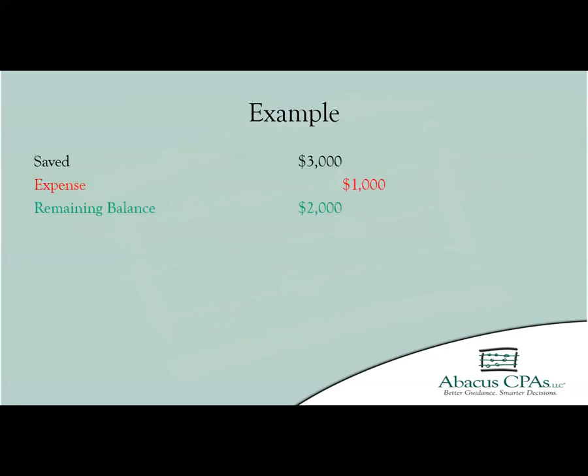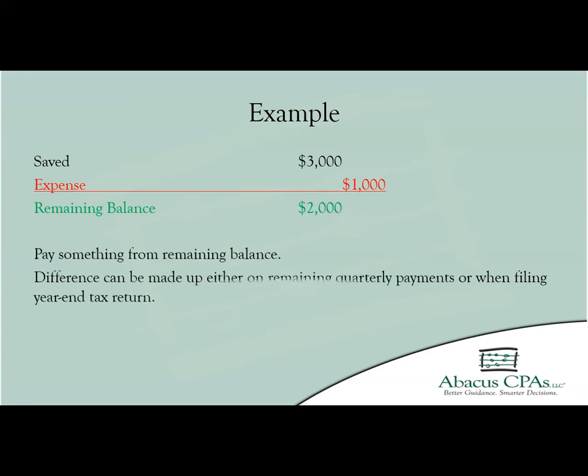For example, if the driver receives a quarterly estimate of $3,000 but after incurring a large expense only has $2,000 to pay in towards his or her liability, the driver should still make a payment of the remaining $2,000 balance. The driver could then make up the $1,000 difference either on the next quarterly payment or divide up the payment between the remaining quarters. The driver also has the option of waiting until the end of the year when filing their tax return.